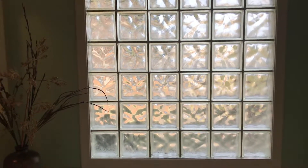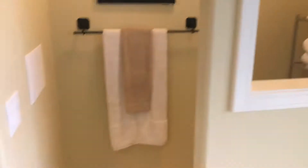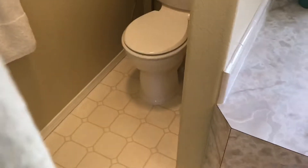I apologize — I got a phone call right in the middle there. So back to this — this is the 90s glass block, and this will be part two of the video.